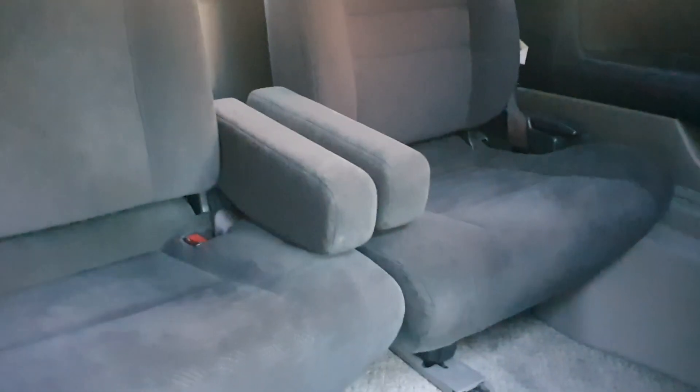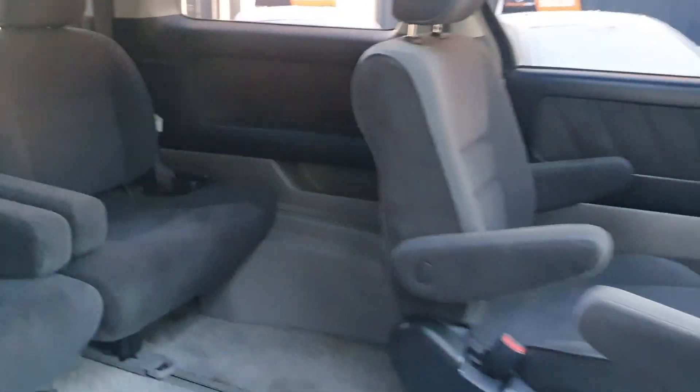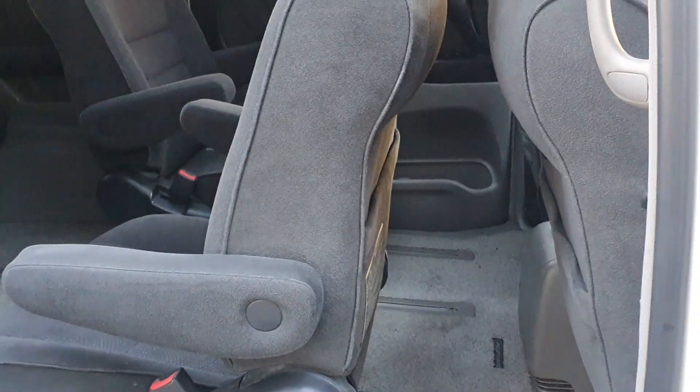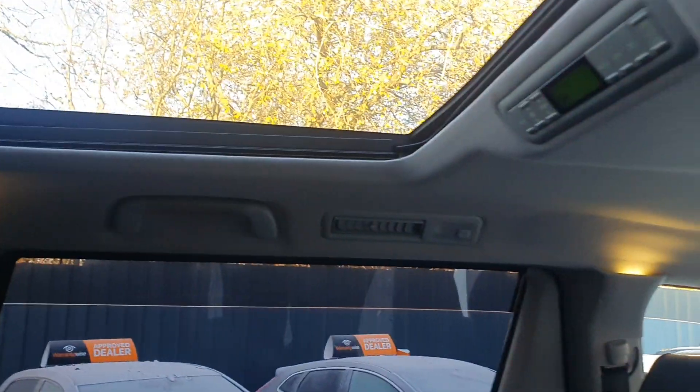The rear doors slide open and reveal the spacious rear. This is a seven-seat model — those two armrests in the centre fold up, giving you a lap belt and two normal seat belts. The reason the seats are positioned front and back is because they actually swivel, so you can sit facing backwards or forwards, and slide forward and back as far as the tracks will allow. You can spin around to face both directions — a very cool function on the pre-facelift Alphard. There are vents around the side as well, and it has climate control for the rear on a separate control panel.